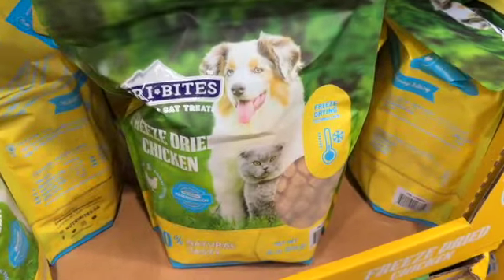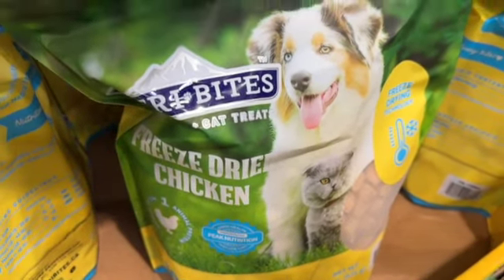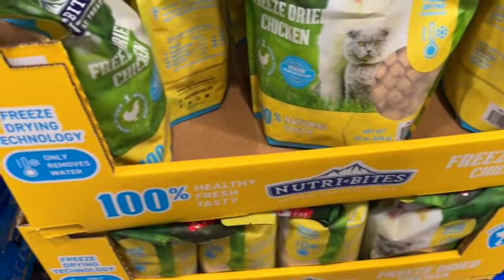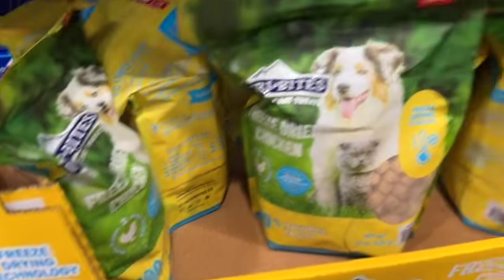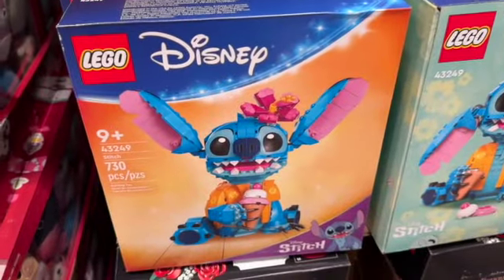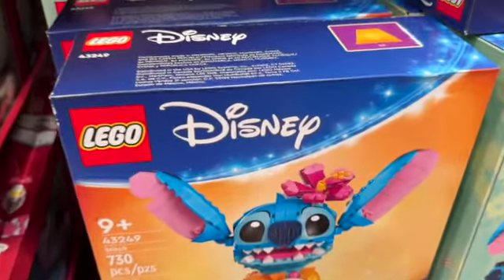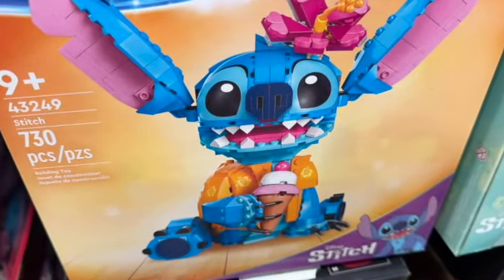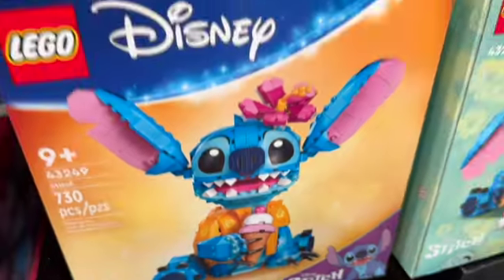22-ounce Neutro Bites Natural Dog and Cat Treats — freeze-dried chicken, $18.99. Lego's Disney Stitch — a total of 730 pieces, $52.99.